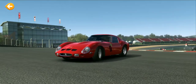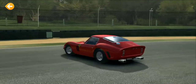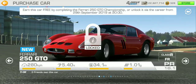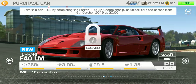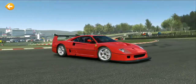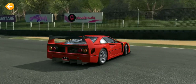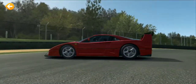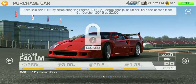Here's the Ferrari 250 GTO. I'm actually a fan of this car — it definitely looks like another Le Mans legend. And then here's my all-time favorite Ferrari, the Ferrari F40 LM, which is basically the upgraded version of the Ferrari F40. Yeah, it looks amazing.